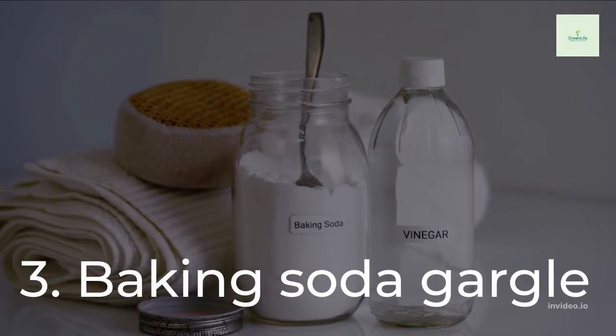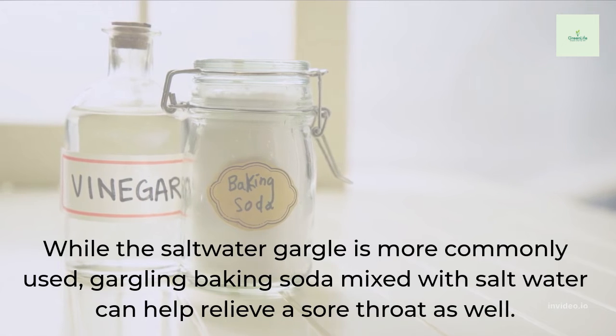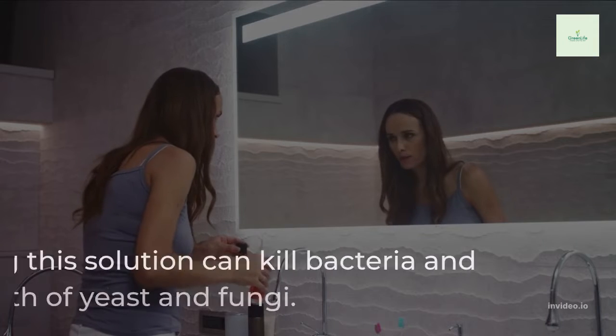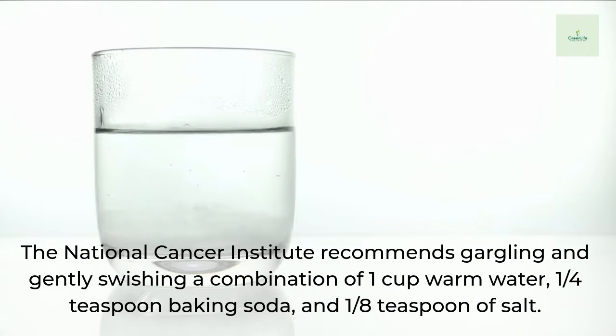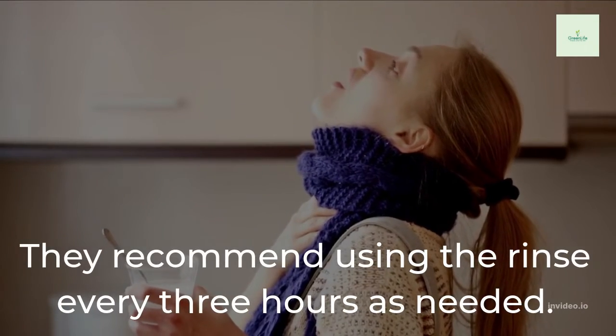3. Baking Soda Gargle. While the salt water gargle is more commonly used, gargling baking soda mixed with salt water can help relieve a sore throat as well. Gargling this solution can kill bacteria and prevent the growth of yeast and fungi. The National Cancer Institute recommends gargling and gently swishing a combination of 1 cup warm water, 1 quarter teaspoon baking soda, and 1 eighth teaspoon of salt. They recommend using the rinse every 3 hours as needed.